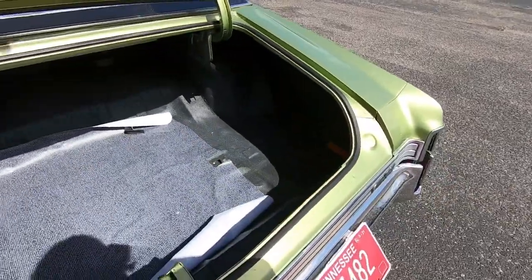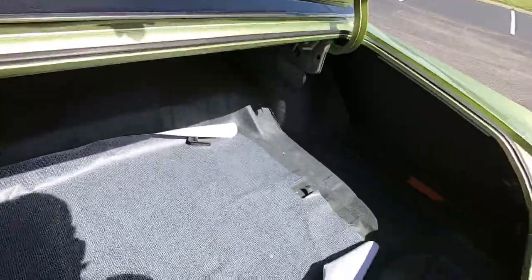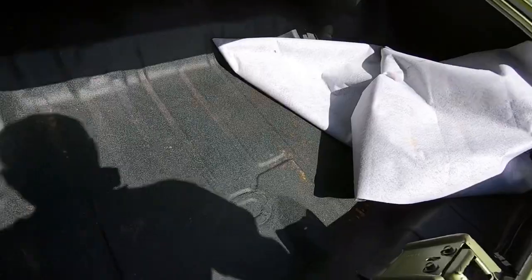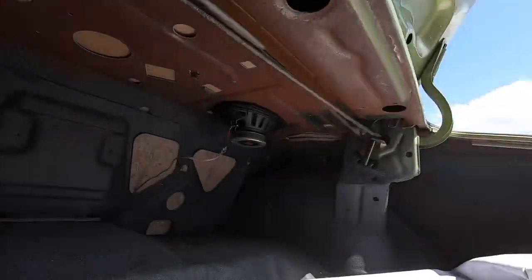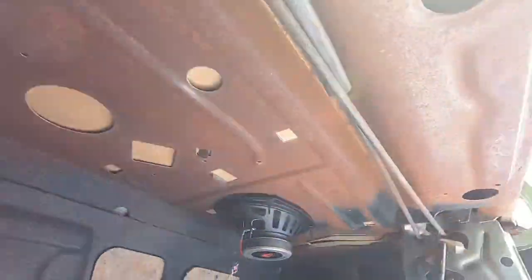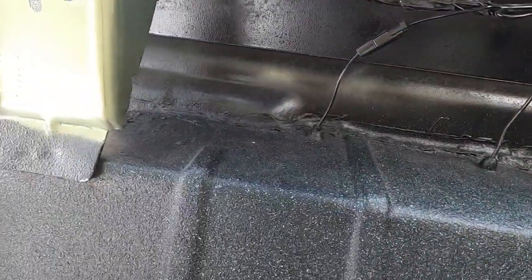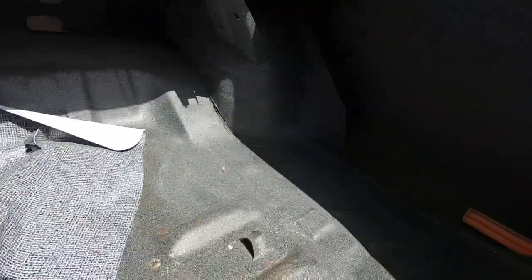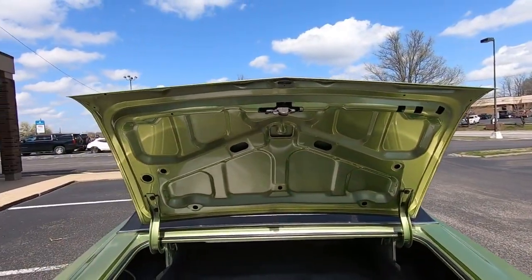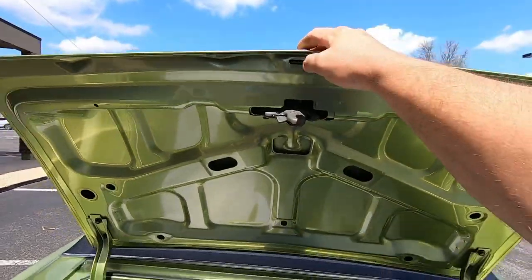Coming down this section, the weather stripping looks good — actually fairly new. Checking up under the clean new-looking mat — looks pretty good. Up in the package tray they haven't painted it or anything, there's some surface rust on it for sure. Looking around the edge of the trunk — the lid looks nice and clean.